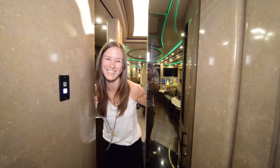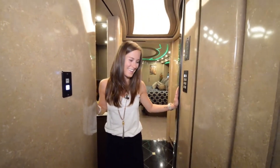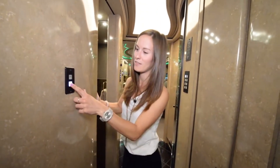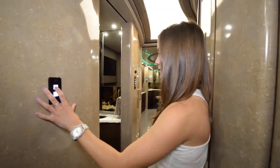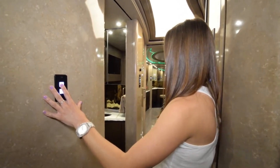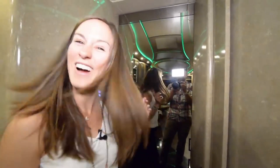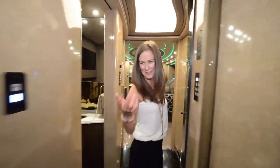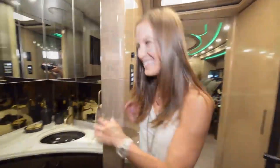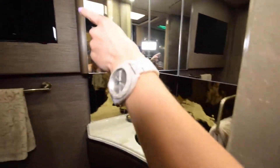Isn't that so cool — the door just opened without me touching it! Got some more lights over here. You can also shut the bathroom door from outside before you're in it. And there's a mirror on this side too, so you can use it as a full-length mirror. This just keeps getting cooler!